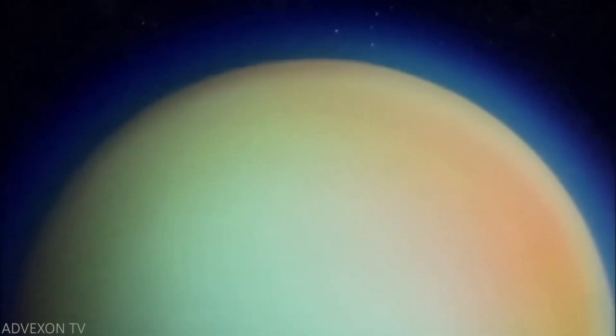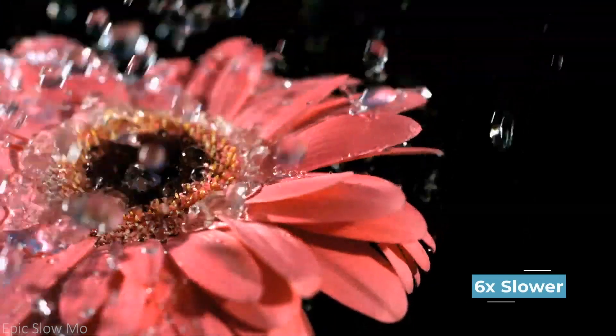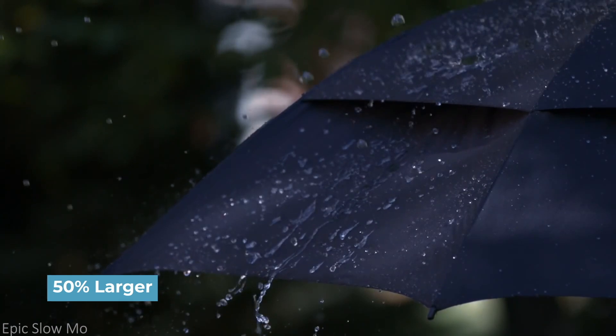One cool side effect of Titan's dense atmosphere and gravity roughly equal to Earth's moon is that a raindrop falling in Titan's sky falls about 6 times slower than Earth's rain. The added bonus is that Titan's raindrops on average are about 50% larger than an Earth raindrop.